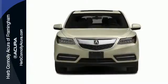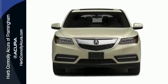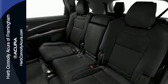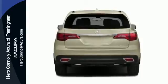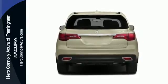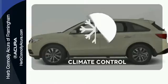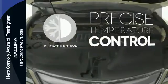It's right in your comfort zone with Tri-Zone Climate Control. The push of a button on the key fob opens the power tailgate automatically. This luxury SUV also includes an on-demand multi-use display, LED headlights, and a multi-view rear camera.